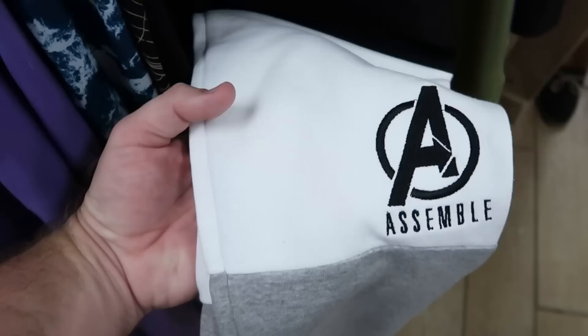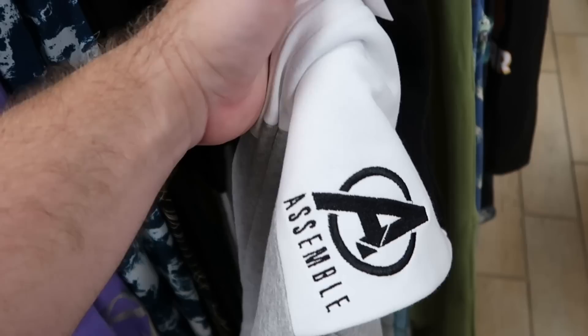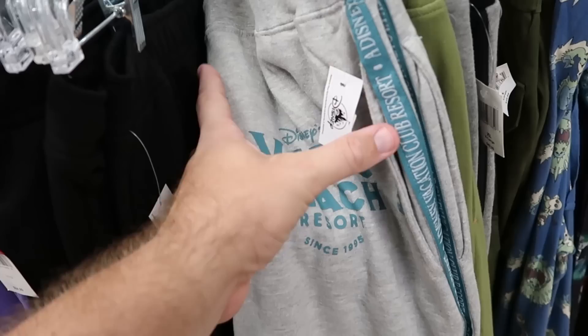They also have Avengers Assemble sweatpants with a tricolor gray, black, and white design — the Avengers logo is embroidered, $19.99 from $35. Here's a really fun retro pair from Disney's Vero Beach Resort since 1995 — it says DVC going down the front — only $24.99 from $55.